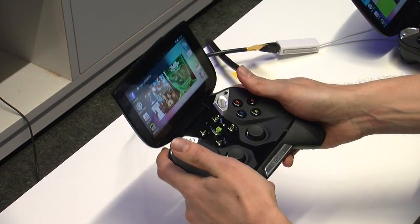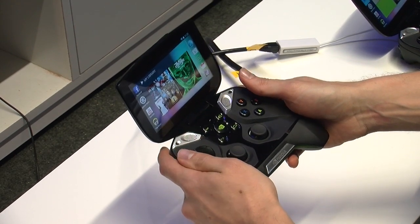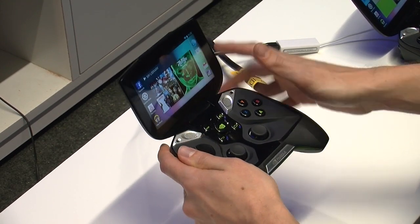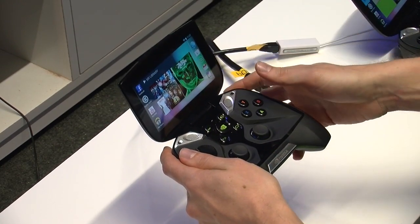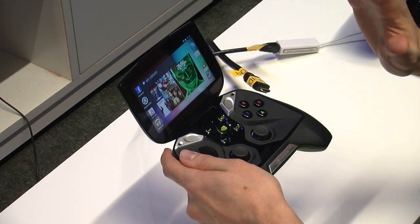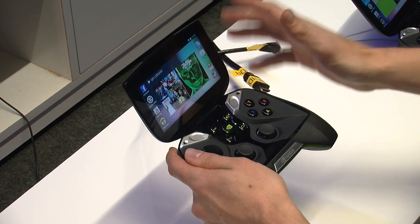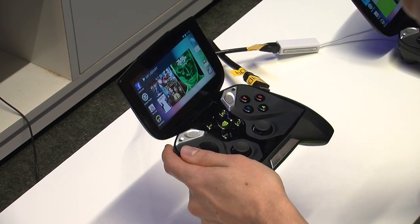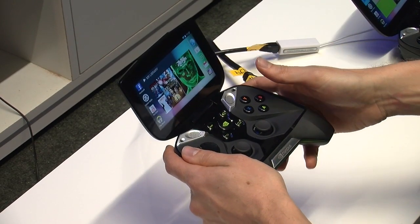So this is Project Shield. It's a new mobile gaming portable, and there are a couple cool things you'll notice right off the bat. First thing is this is stock Android Jellybean. All of the Android applications that you have, you get on this device — access to all of your Google and Android content, games, videos, music. It's all right here on the device as soon as you log into your account.